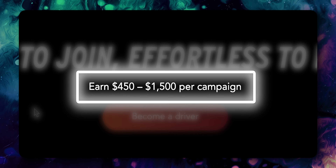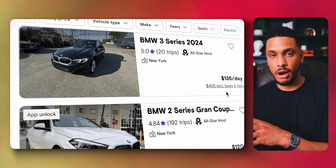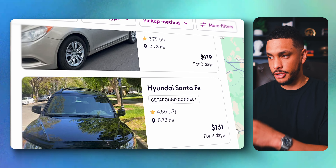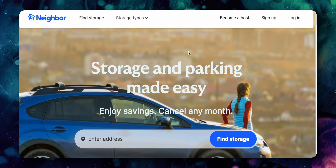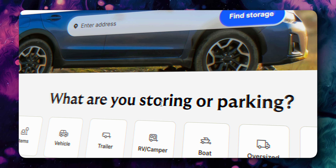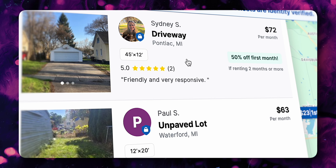Earlier we talked about making money with your car by getting it professionally wrapped with advertisements, earning up to $1,500 per campaign. But with Turo and Getaround, you can make easy passive income by renting out your car to other people — potentially thousands of dollars per month if you work from home or have a spare car. If you don't like the idea of renting your car to a random stranger, you can use a site like Neighbor to rent out spare space in your garage, or even a spare parking spot, and earn hundreds of dollars per month in passive income.